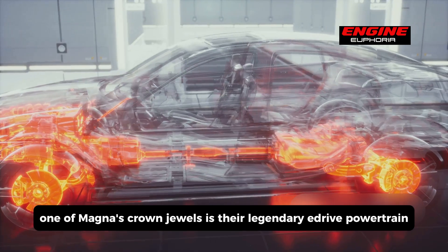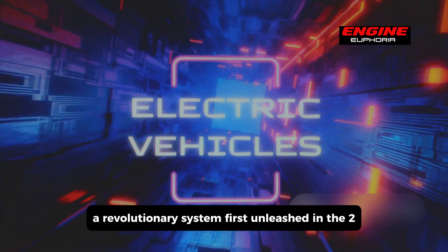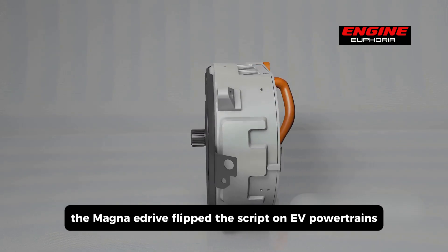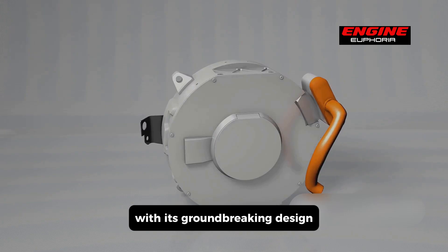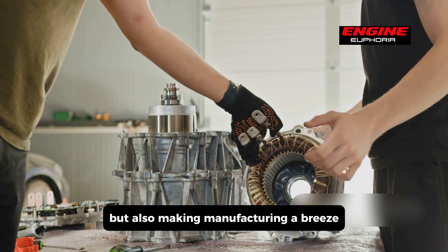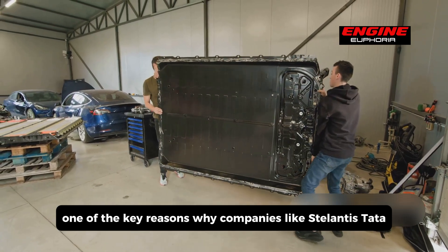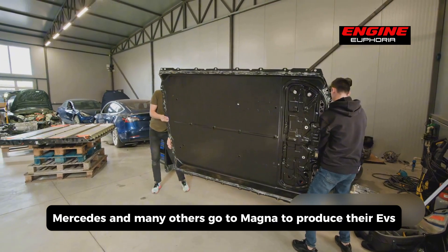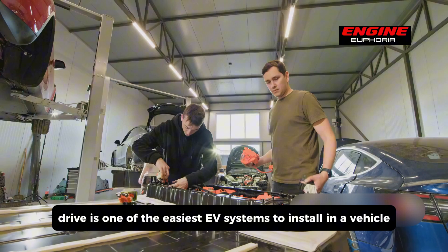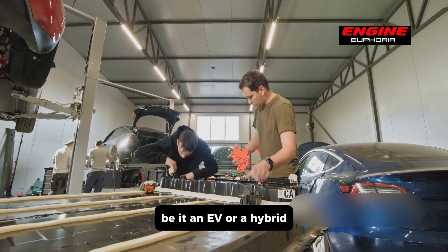One of Magna's crown jewels is their legendary E-Drive powertrain, a revolutionary system first unleashed in the 2000s. The Magna E-Drive flipped the script on EV powertrains with its groundbreaking design, delivering not just insane potency and efficiency but also making manufacturing a breeze. Key reasons why companies like Stellantis, Tata, and Mercedes go to Magna is that the E-Drive is one of the easiest EV systems to install in a vehicle, whether an EV or a hybrid.